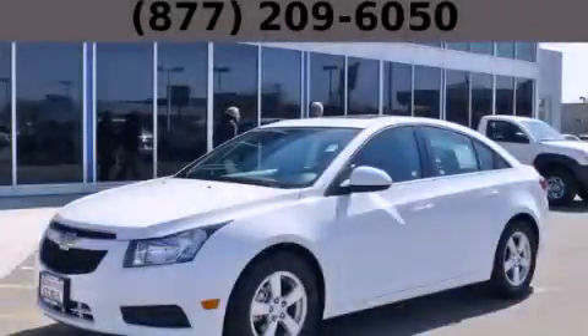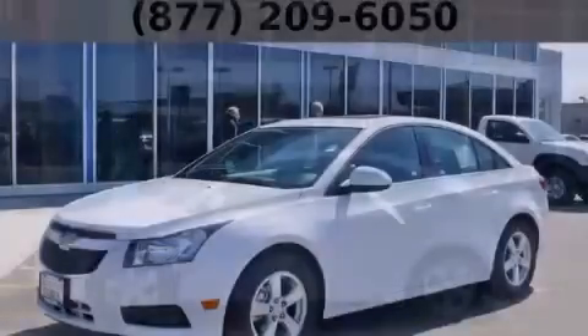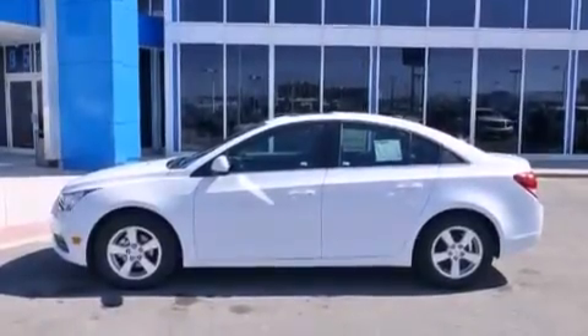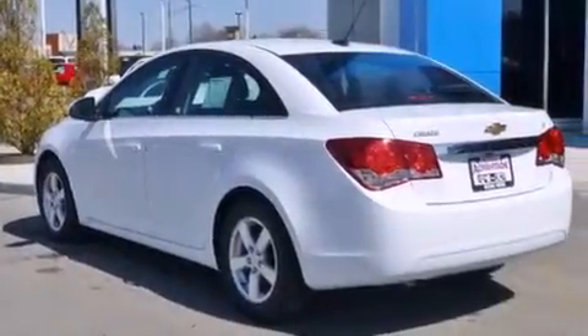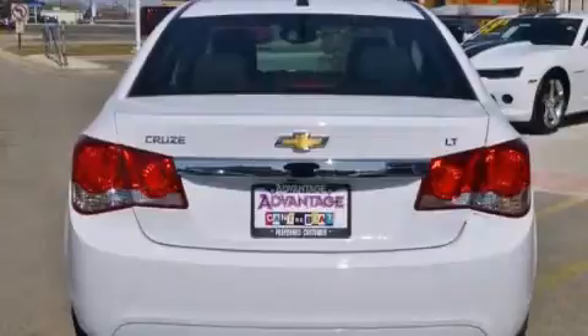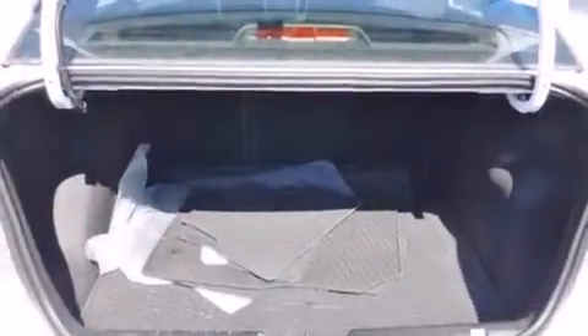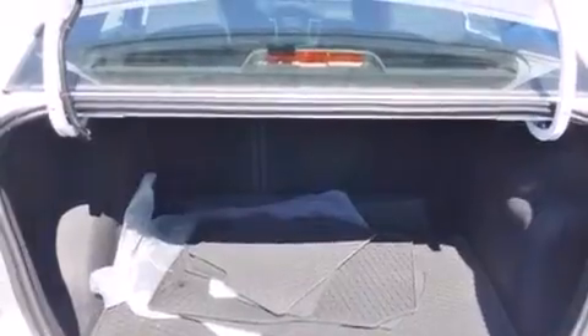This is a brand new 2014 Chevrolet Cruze. It has a 1.4-liter four-cylinder engine and an automatic transmission. Its top features and packages include a technology package, a convenience package, a navigation system, alloy wheels, and traction control and stability control systems.